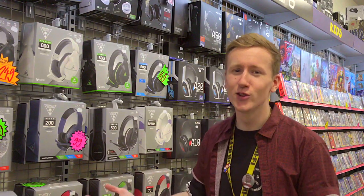JB has a huge range of gaming accessories to bring your experience into overdrive. So make sure to speak to one of the team at your local JB, or shop the full range online at jbhifi.com.au.